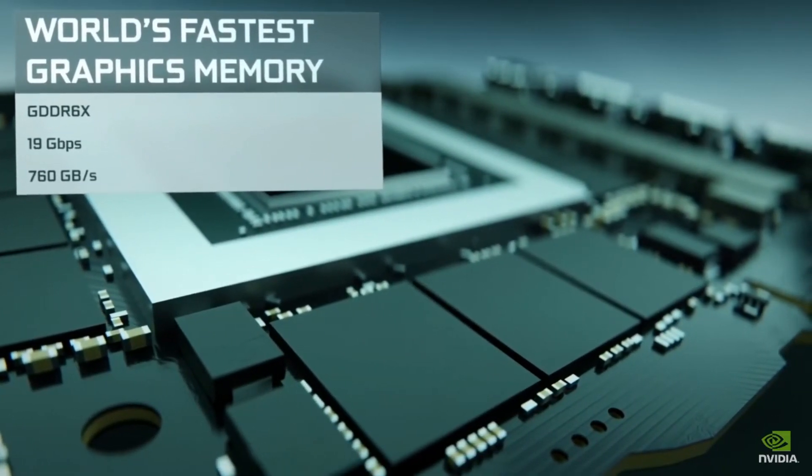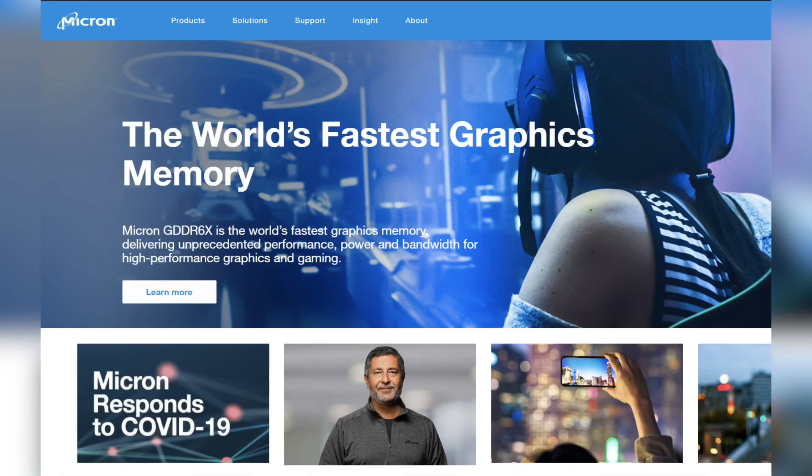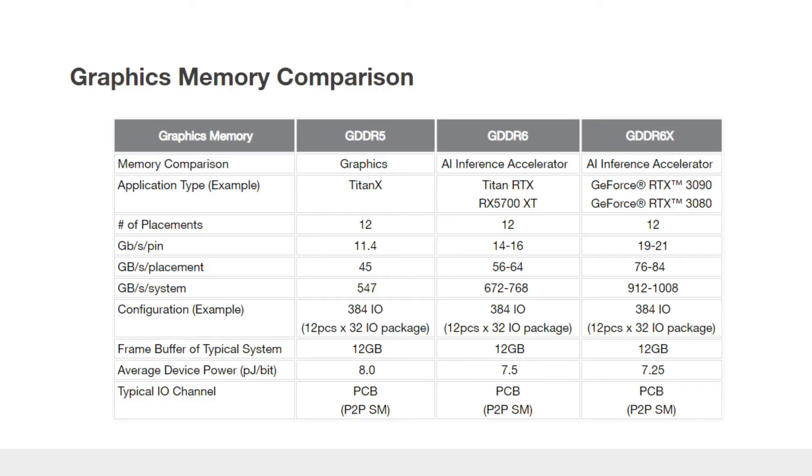GDDR type memory is made by Micron Technology — AMD and NVIDIA both buy from them. The difference between GDDR6 and GDDR6X is memory speed. GDDR6 is capable of sending data at 14 to 16 Gbps, while GDDR6X on the other hand has 19 to 21 Gbps speed.